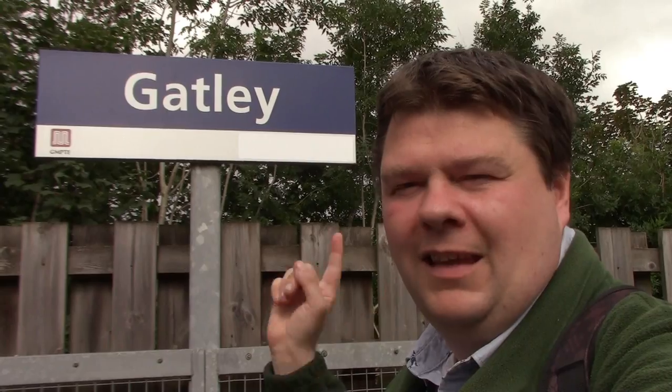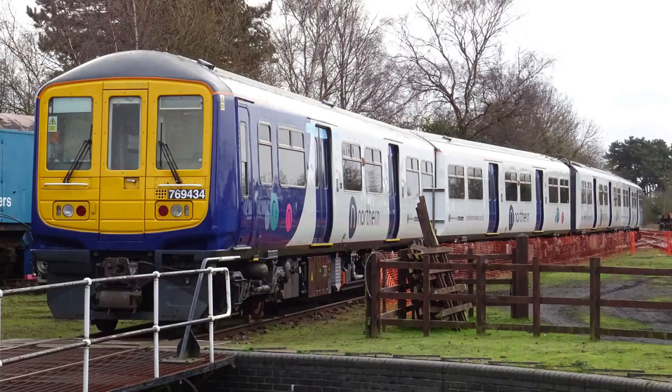Alderley Edge, Gatley, Burnage. Now the reason I'm visiting Alderley Edge first is because I want to see some Class 769s — well, they're not EMUs as such, they're bi-mode multiple units — but I haven't seen one in service yet. That's why I'm going to Alderley Edge station. The rest of the vlog we're going to be spending on the Styal Line, which is a commuter line between Manchester Airport and Manchester Piccadilly. I've been seeing all those stations in this vlog and also in Thursday's video.